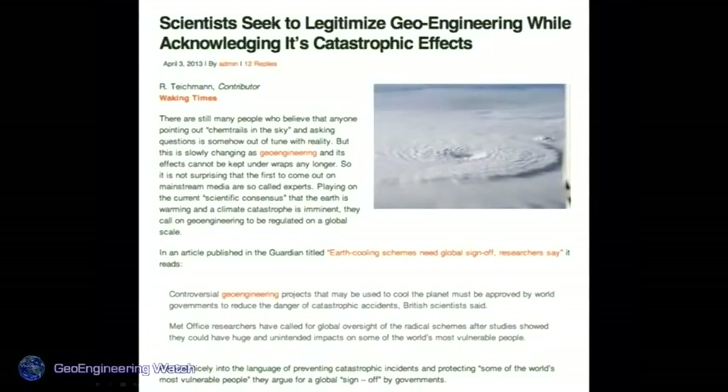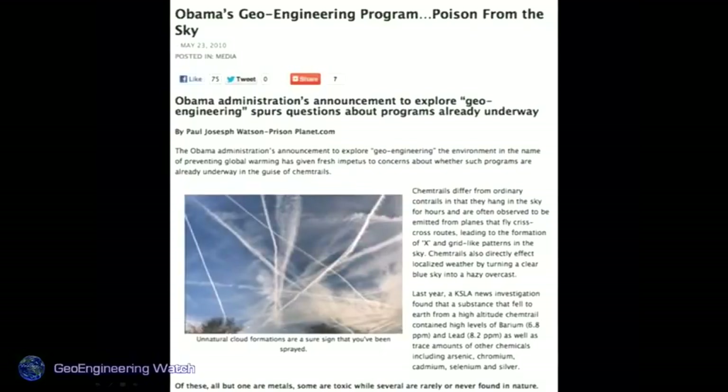Scientists seek to legitimize geoengineering while acknowledging its catastrophic effects. Many scientists I know are little concerned with the consequences of their experiments — they look at the planet as a giant physics lab. Obama's science advisor John Holdren is a strong advocate for these programs. Since Obama took office, these programs have been ramped up yet again. It's like Corexit in the Gulf of Mexico — instead of acknowledging the oil spill, they tried to hide it with a chemical dispersant that by some reports made toxicity in that region 52 times greater. The goal is to hide the damage and the crimes already committed.